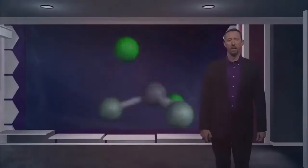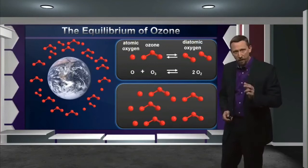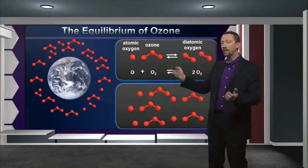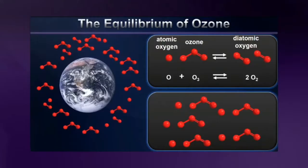Before we consider the effects of having chlorine atoms in the upper atmosphere, let's first consider the healthy chemistry going on there. The Earth's upper atmosphere contains, among other things, a protective layer of ozone, which is O3 gas. The presence of ozone is due to an equilibrium process between atomic oxygen and ozone, forming diatomic oxygen, which then can convert back into ozone again in the upper atmosphere. This is not a static situation — it's an equilibrium process in which ozone is constantly breaking down and being reformed. In a healthy upper atmosphere, there's always a certain concentration of ozone gas present to absorb ultraviolet radiation.